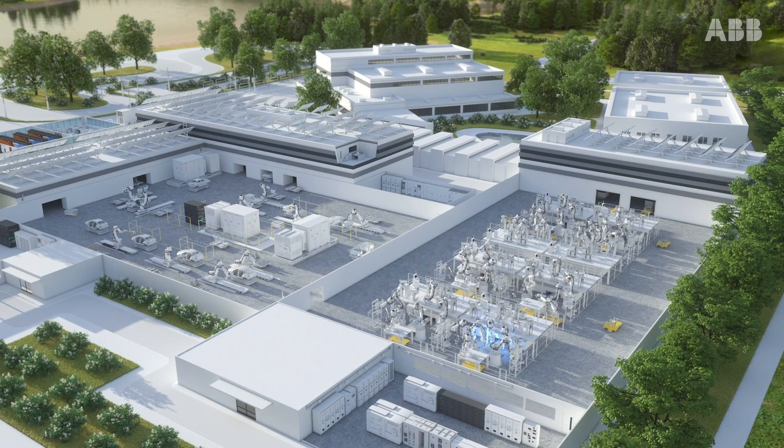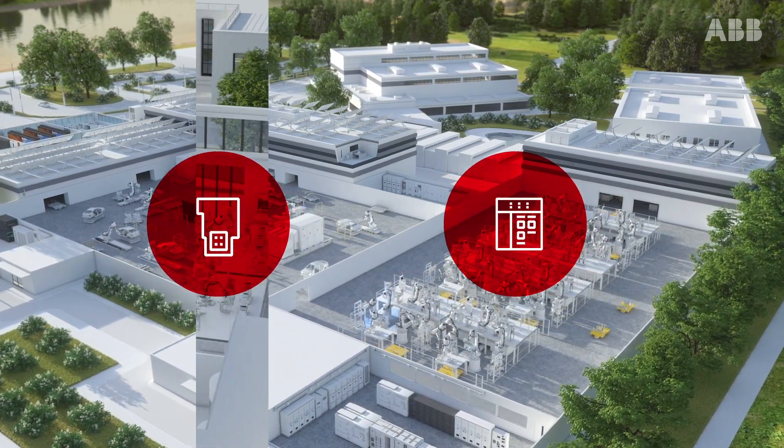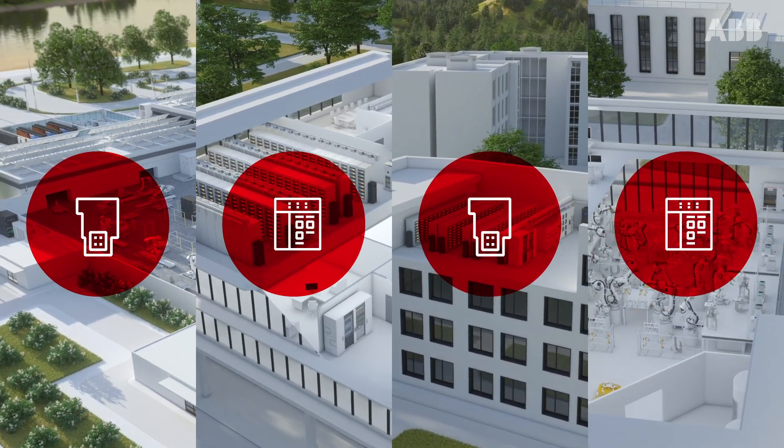Energy & Asset Manager is scalable and flexible, from low-to-medium voltage devices, from one production line to multiple sites, and it easily integrates with your existing hardware.